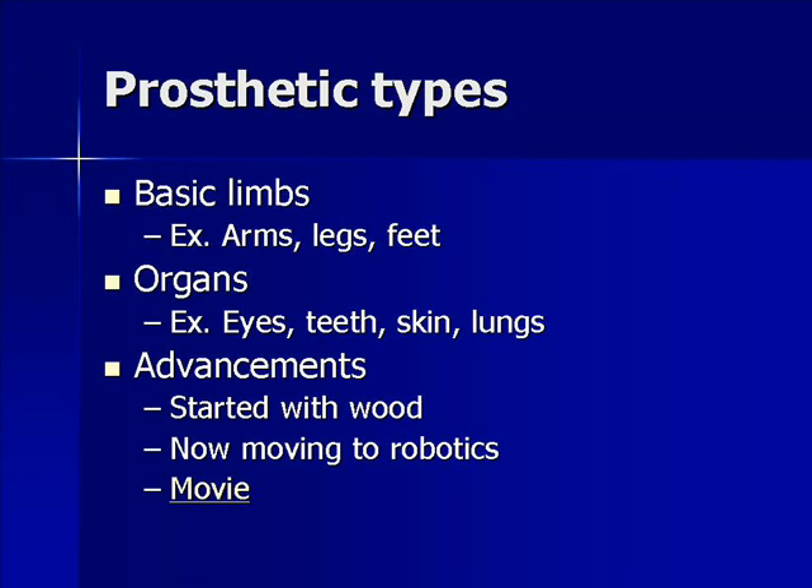Typically when you think of prosthetics, you think of a fake arm, fake leg, or some other limb. And that's true — those are prosthetics. But really, any type of fake organ or body part is a prosthetic. For example, I have a bridge in my mouth — technically, that's a prosthetic; it's a fake tooth. There have been tons of advancements in this field over time. We watched a video where it shows war veterans from the early 1900s having limbs hand-carved for them out of wood, but now they're getting much more advanced, with different robotics and hydraulics and things like that.